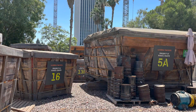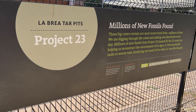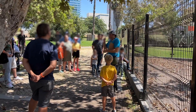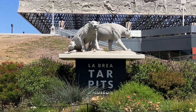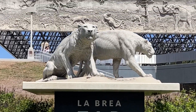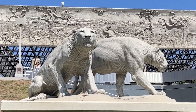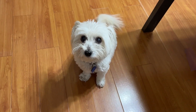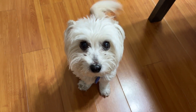There are excavation sites around the museum. I recommend joining the tour to learn about the excavation activity. I enjoyed going to the La Brea Tar Pits Museum. It was interesting to see what ancient animals looked like, and I learned many things about the natural asphalt pond. I hope this video was helpful. Thank you for watching. See you soon. Bye!